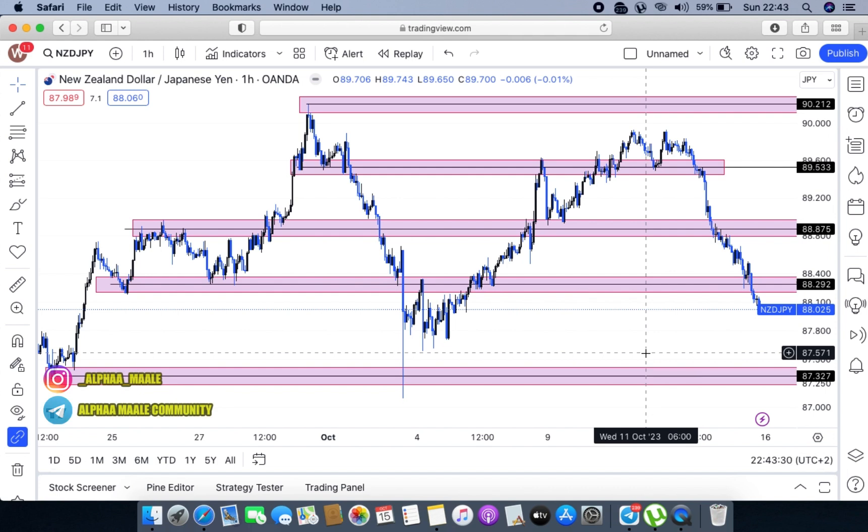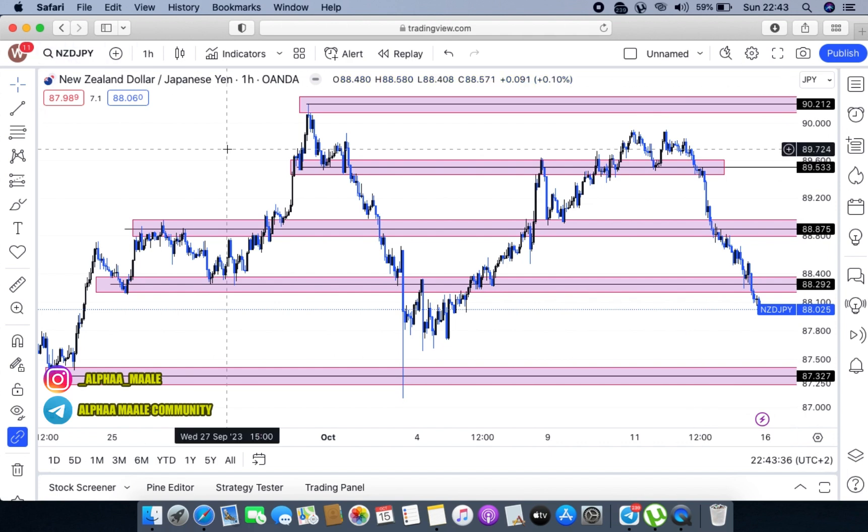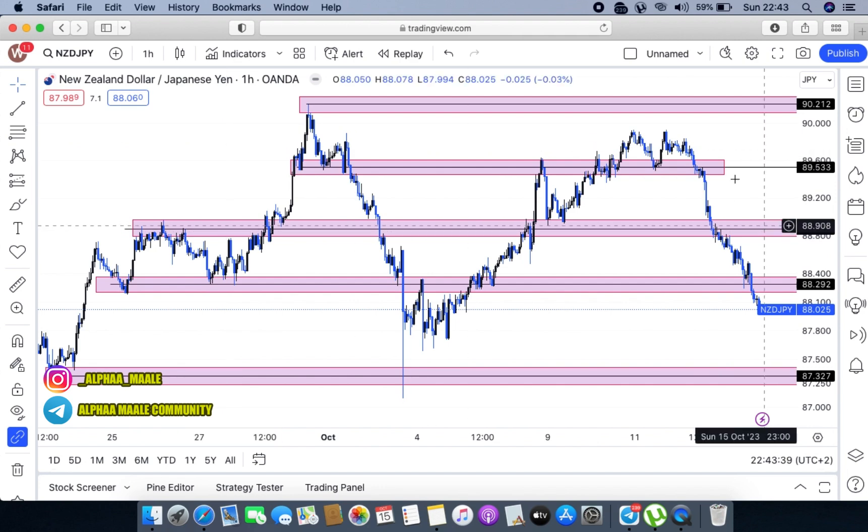You are welcome into another episode of the breakdown for the week ahead. Today I'm just going to be looking at two pairs: the NZD/JPY, and I'm obviously going to look for another one in my watch list.